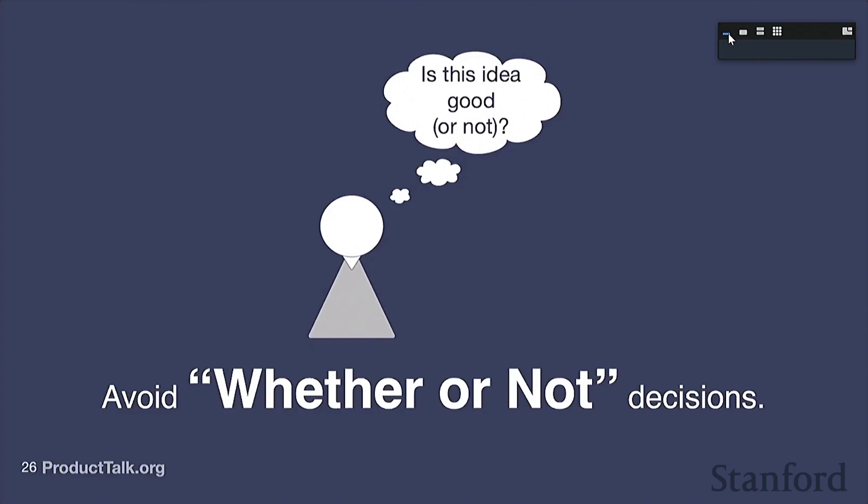When teams pick a target opportunity, a lot of them jump to their first solution. They have an idea and immediately start asking 'is my idea good or not?' The problem with this framing is decision-making researchers call this a 'whether or not decision.' This framing exacerbates a couple of known cognitive biases. The first is called the escalation of commitment — the more we invest in something, the more we identify with it, and in the product world we tend to fall in love with our ideas. When we fall in love with our ideas, we exacerbate a second cognitive bias called confirmation bias — we notice all the evidence that says our idea is fantastic and completely miss evidence that suggests our idea is flawed. So even if we do the right things, go to our customers, get feedback, and test our idea, if we're working with one idea at a time, it's really hard to get good feedback.